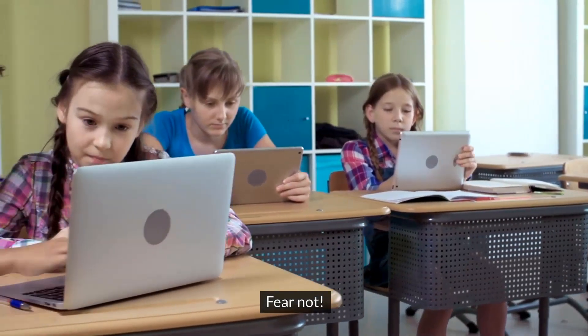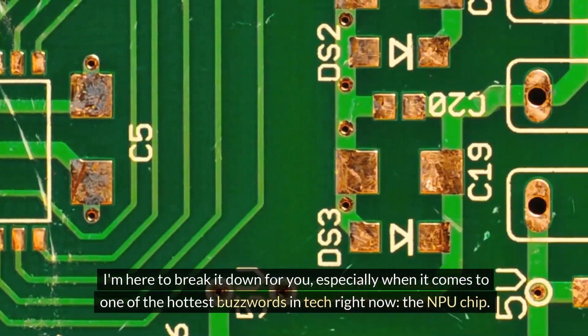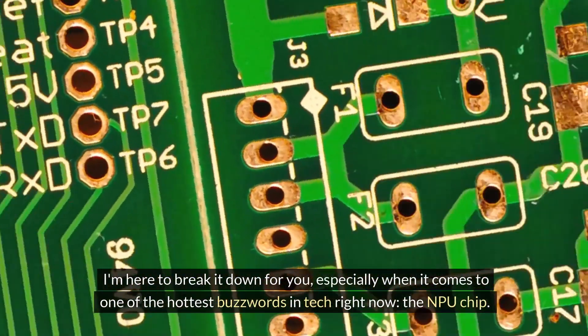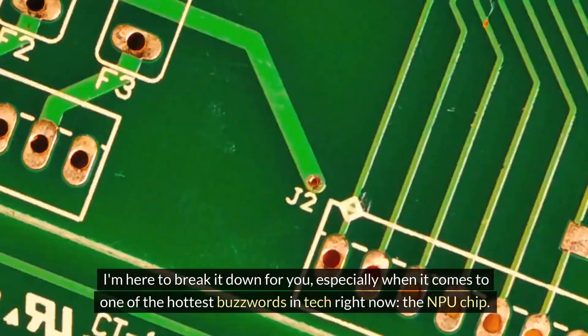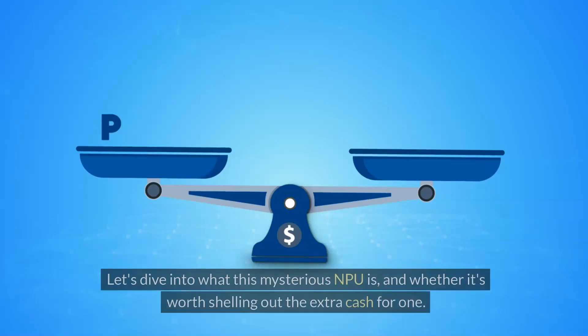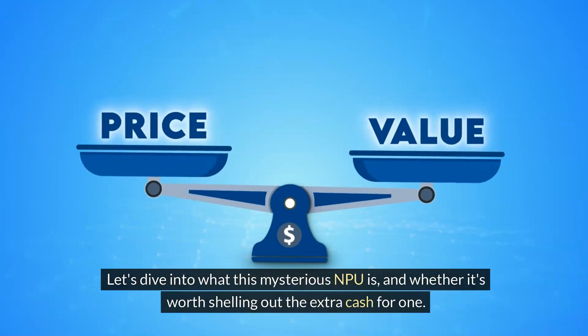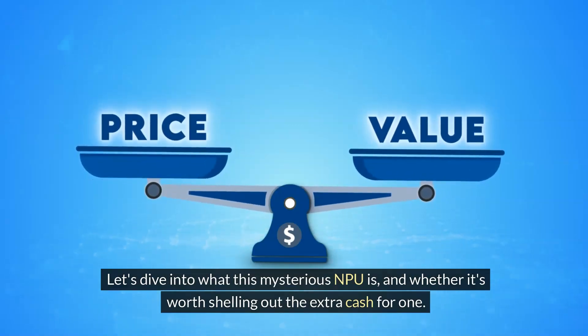Fear not! I'm here to break it down for you, especially when it comes to one of the hottest buzzwords in tech right now — the NPU chip. Let's dive into what this mysterious NPU is, and whether it's worth shelling out the extra cash for one.